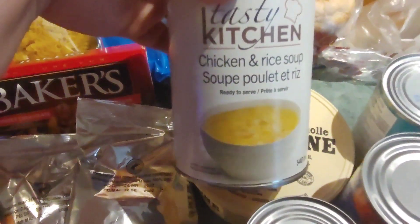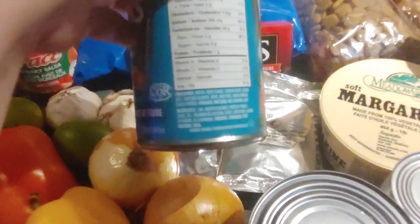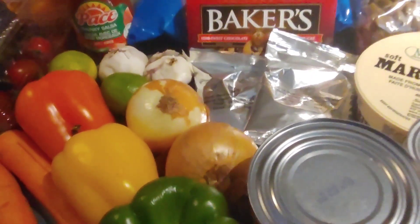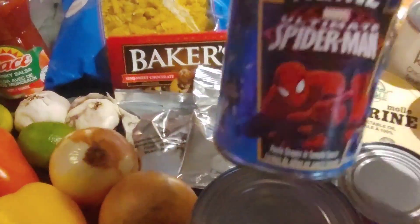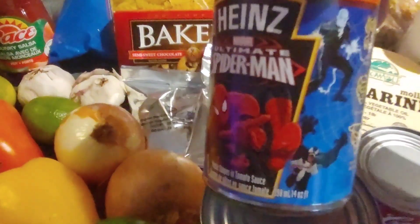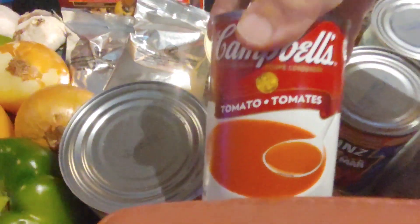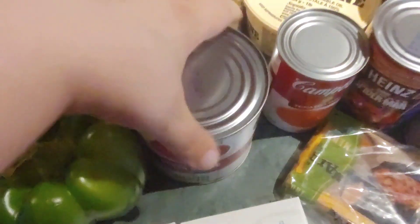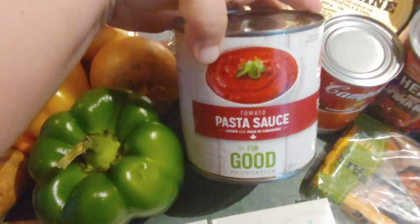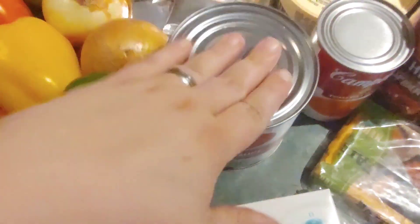Then we've got chicken and rice soup, a can of beans — I seriously need to make some baked beans or something. Then there's the Spiderman pasta, kind of like zoodles or Alphagetti. We've got a can of tomato soup, which is awesome. And then I love this tomato sauce — it works perfectly for pasta but also for making homemade pizzas and pizza pops. I love this sauce, so I'm thankful to see it.